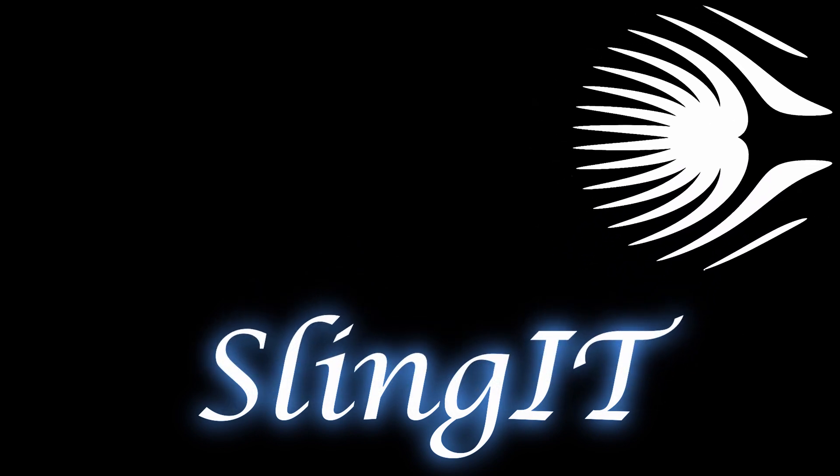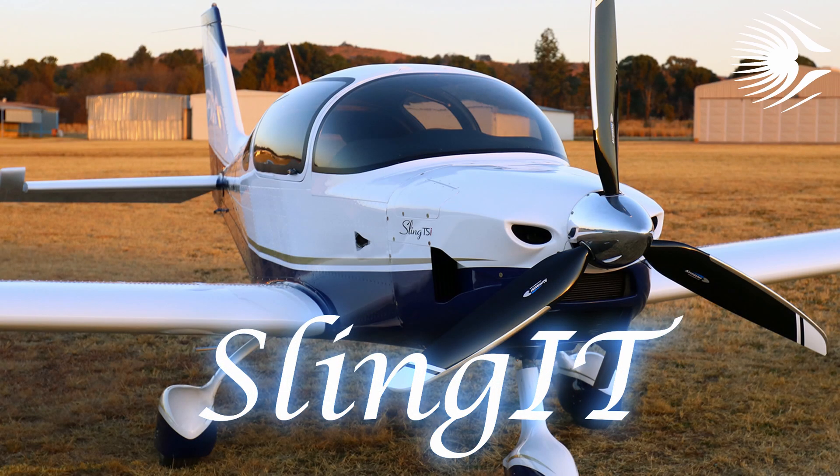Welcome everybody to Sling IT, a real-world team-building activity. A group of colleagues from work will build a Sling 4 TSI airplane. Join us for the adventure.